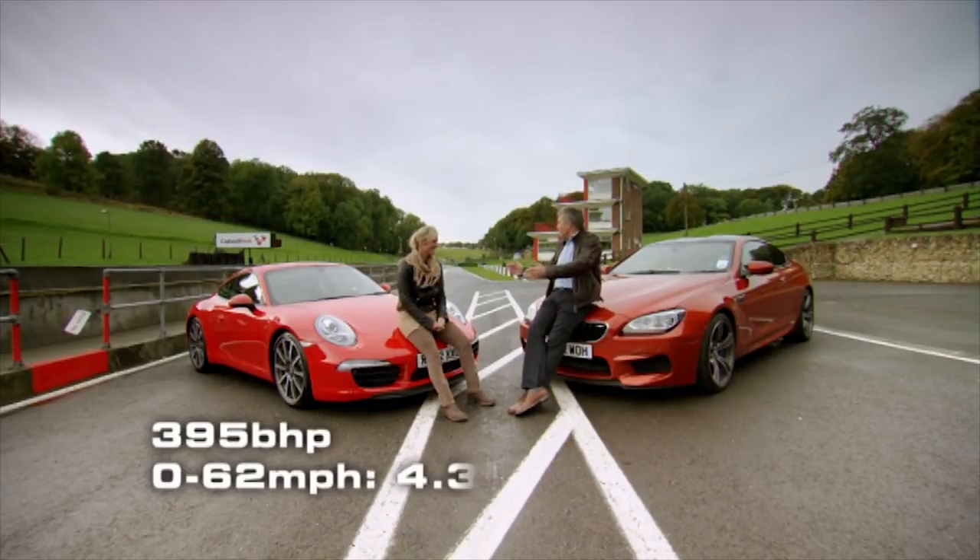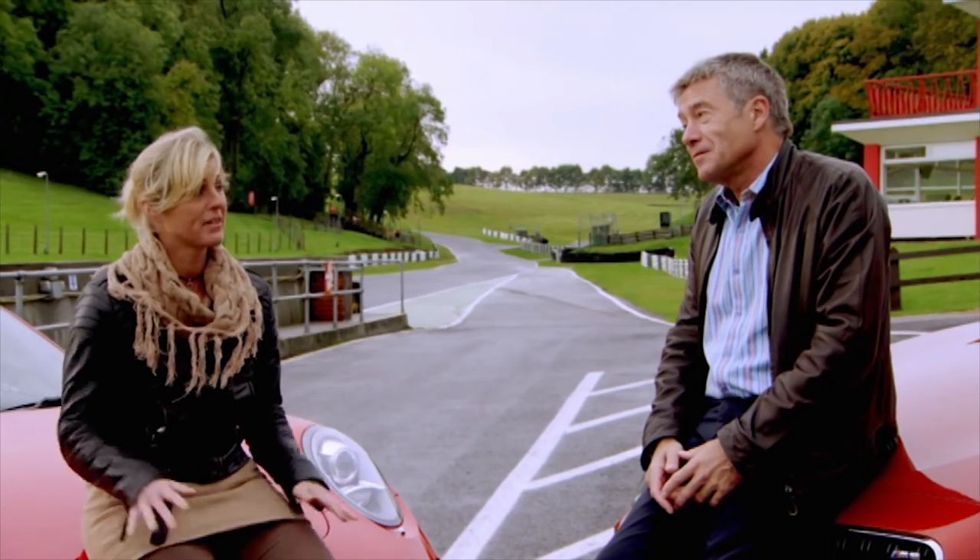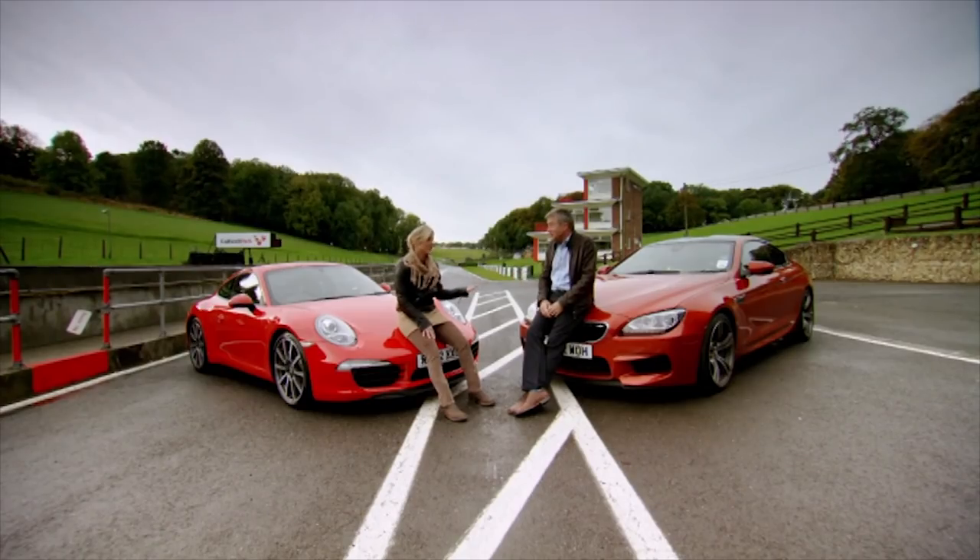So, Sabine, we've got the finest Porsche 911 ever built and the most powerful BMW coupe they've ever made. Which would you prefer before we drive them? Well, Tiff, I would say the Porsche will be the quickest, but the conditions are very tricky, so the BMW is very, very powerful and I think the balance is easier to handle today. I'm going to take the BMW.